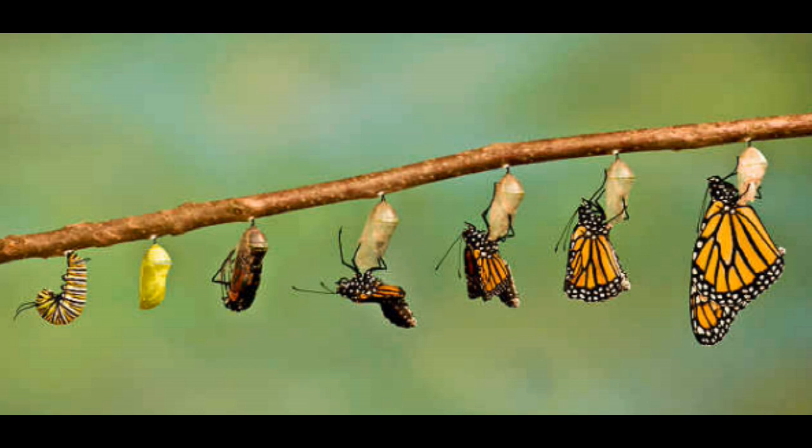Evolutionary ecologist Martha Weiss placed tobacco hornworm caterpillars in a little Y-shaped pipe. One section of the pipe led to an area smelling of ethyl acetate, and the other section led to clean air.